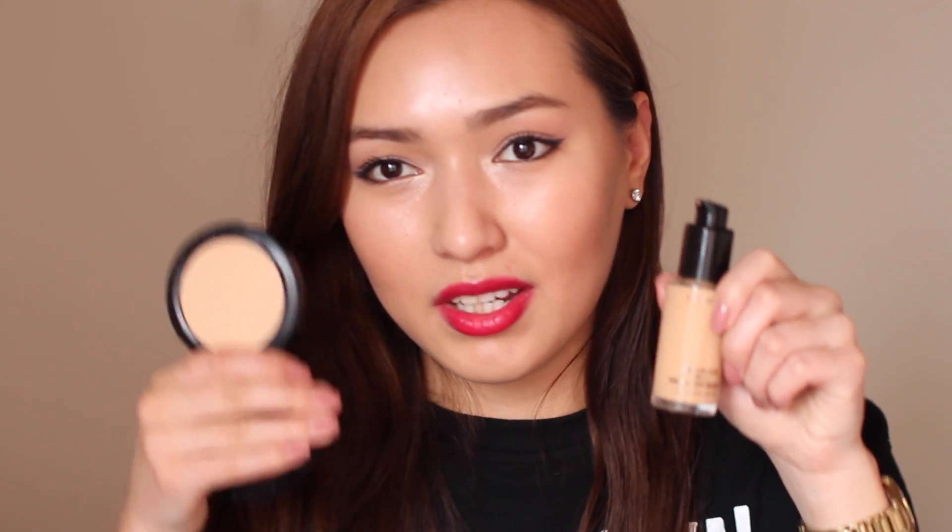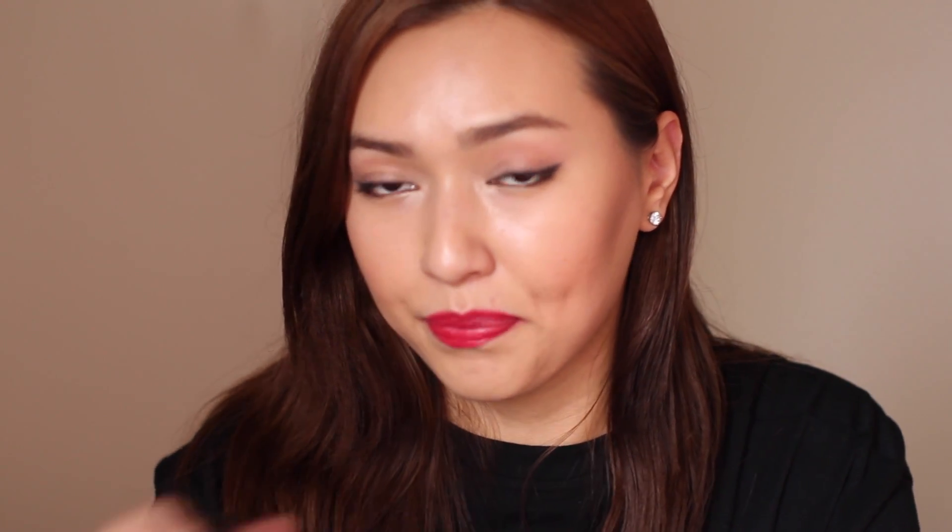The next product I'm going to be using this summer all the time is Studio Fix MAC — it's the foundation in a powder form. If you want fuller coverage even after applying a liquid foundation, you can apply this powder foundation and get more coverage. If you have oilier skin or it's hot and you don't want your makeup to melt, I use this after I apply my tinted moisturizer. It gives me full coverage. It's a good product.